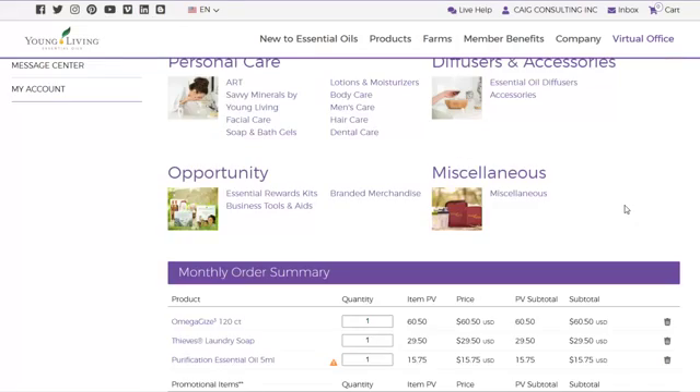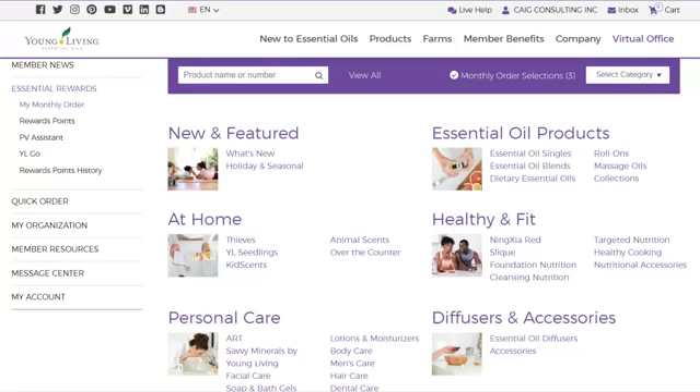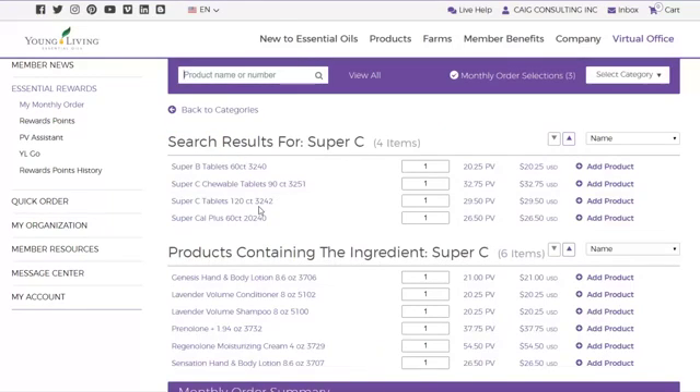I get Purification because it's limited to one per month — are you ordering one per month? You should be. You can either type in what you want up at the search bar — for example, if you know you need Super C vitamin C, you can type that in there.